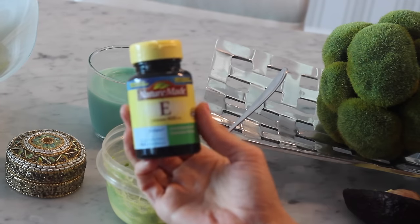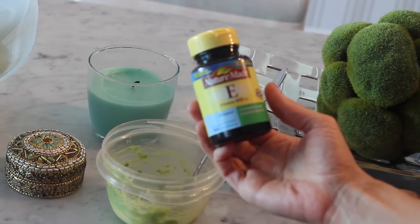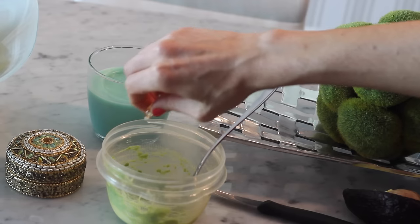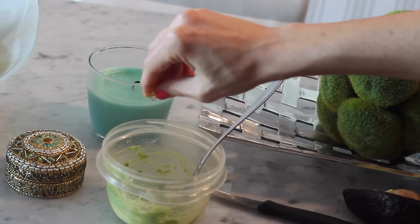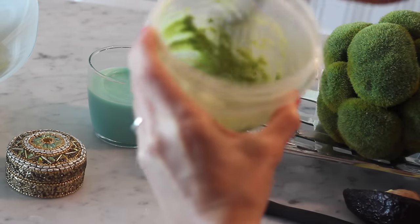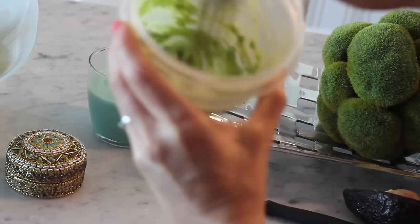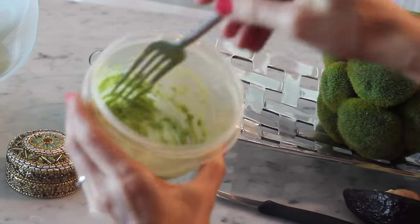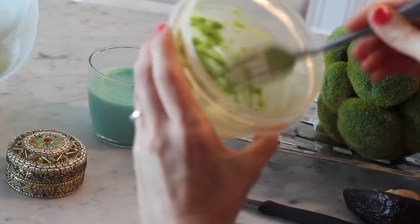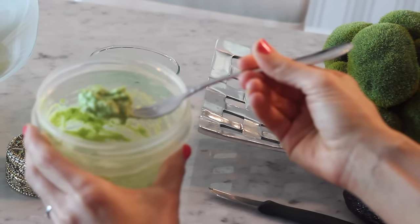This is the vitamin E tablet that I use — I just got this from CVS, it's probably a cheap brand. You can just cut it or put a little hole and squeeze it out. They might sell vitamin E oil by itself — they probably do, but this was just an easy thing for me to get. You just stir it in with the mashed avocado and it'll make the consistency a little bit thicker and smoother.